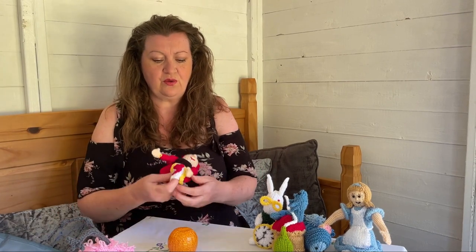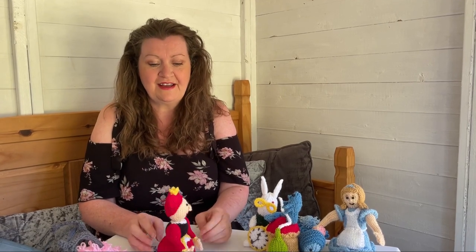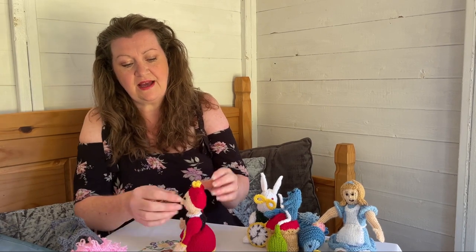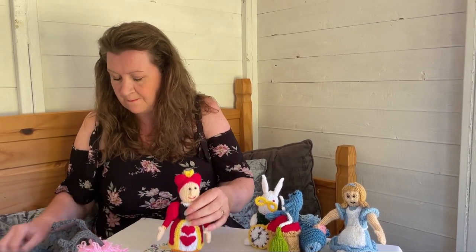I've got the Queen of Hearts, because you've got to have her. She's the villain in the story and usually villains look ugly - she looks unusual but I wouldn't say she's ugly. She's got a lovely dress with hearts, a bit of a big nose, big puffy sleeves and a crown on. I like the way the humps in her hair make her face look heart-shaped.